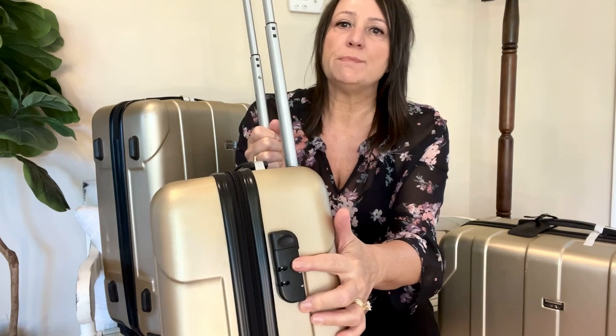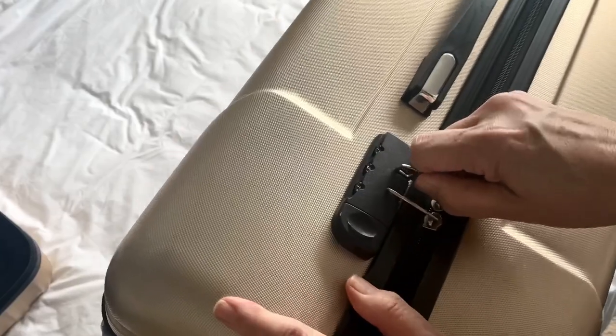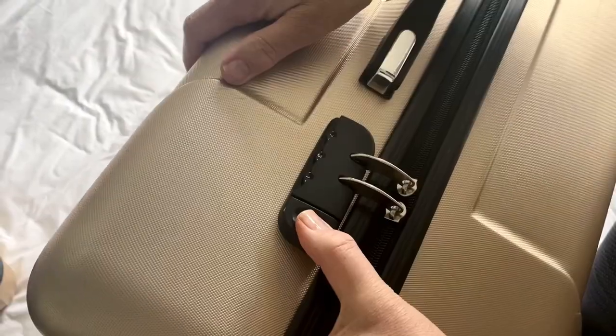These pieces of luggage are lightweight and they also have a built-in TSA combination lock on the side. And don't you love the beautiful stylish gold color?